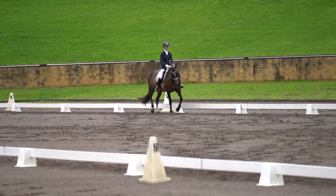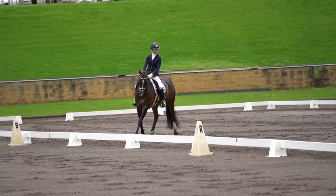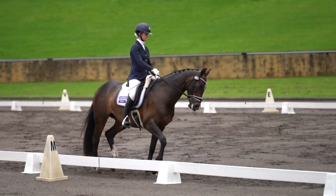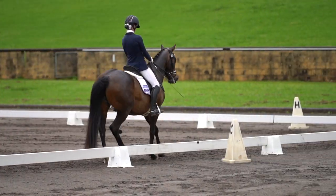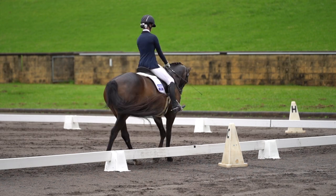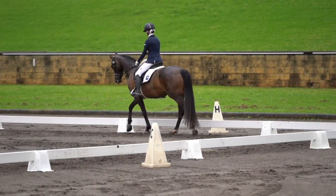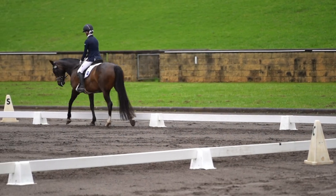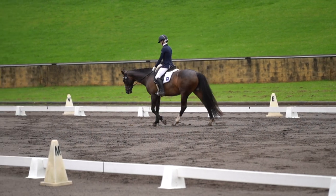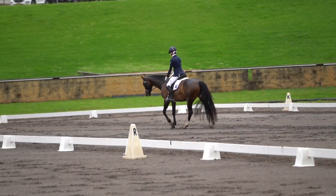Then we have our first shoulder-in. Then we go across the middle of the arena and we have the other shoulder-in, which she was a bit better at in the test than going down the long side before, but still just a little bit resistant on that outside rein — this is her weaker side. Here we have the rein back. Could have been a squarer halt; she just hollowed out a little bit and put her head up. Here we have our medium walk. The connection is getting a lot better, still needs a lot of work. And here we have our long rein walk, which she always does quite well at. She has a really natural, big, free-flowing walk. Could have had a bit more stretch, but pretty happy with that.